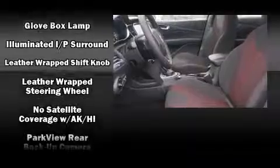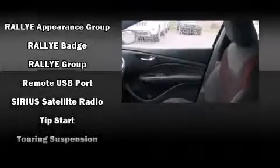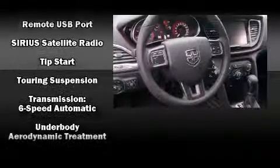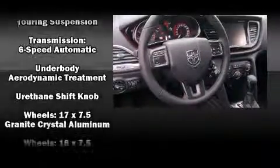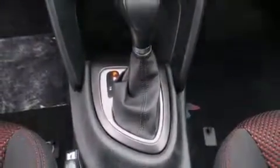Dodge also prioritized safety and security with features such as traction control, brake assist, anti-whiplash front head restraint, a security system, and four-wheel disc brakes with ABS. Comprehensive safety includes row-curtain airbags and stability control.